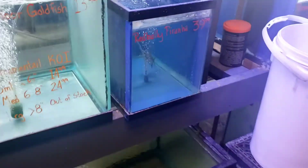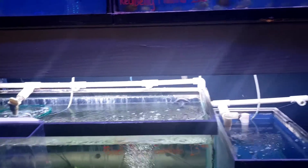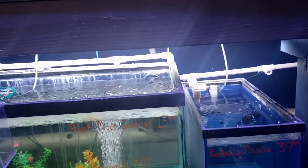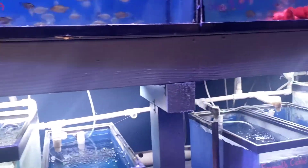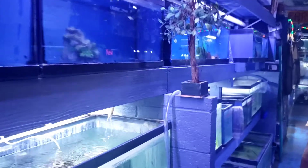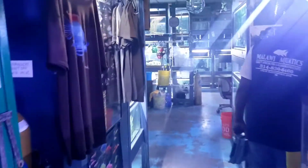I still got my African cichlids, but I'm trying to get into something else. People have been talking to me on the channel about doing a beta sorority, or try some dwarf African cichlids. I've had a lady call about some beta sorority. What y'all got in the way of dwarf African cichlids or some South American cichlids?